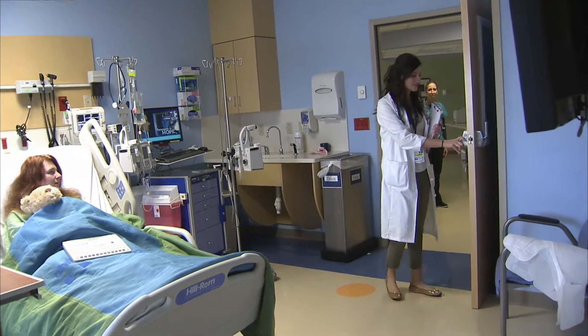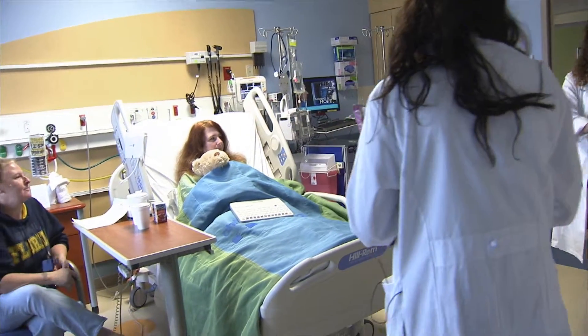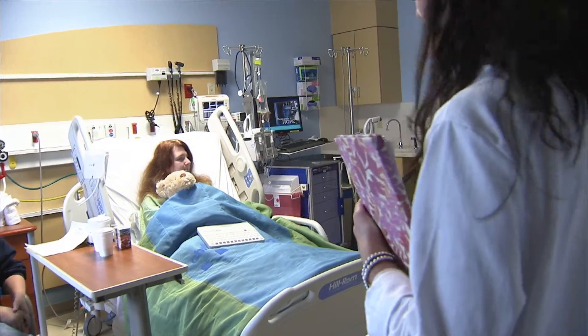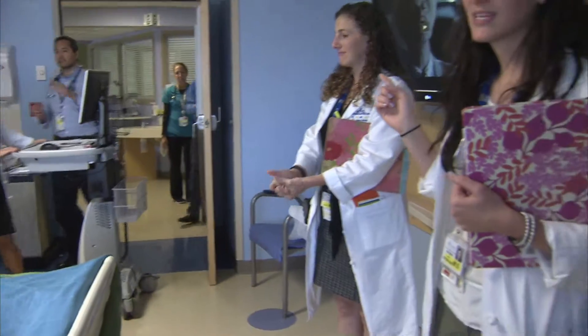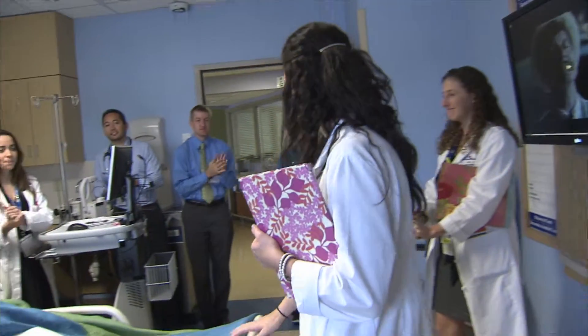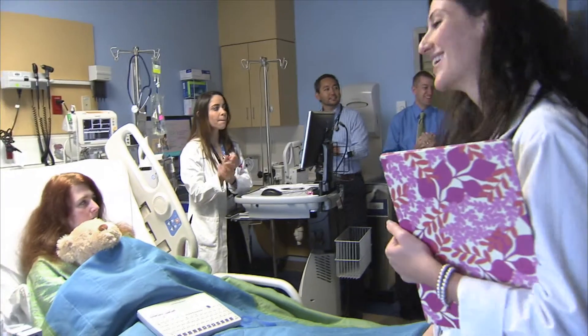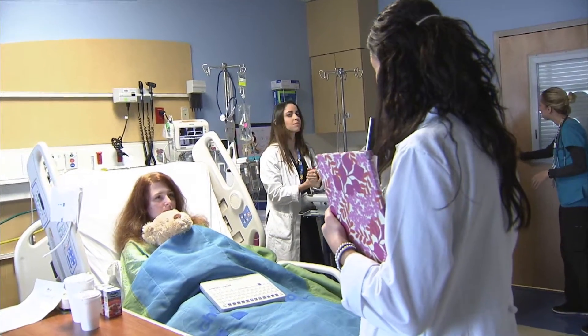Hi, how are you feeling this morning? Still achy. This is our team — Dr. Cruz is my upper level, Dr. Hidalgo is my co-intern, Dr. Kennedy is my attending, and Nathan is our pharmacist. So just so everyone's on the same page — you had your gallbladder removed yesterday, how are you feeling? The upper level is adding in any thoughts, and the attending is making a presence but more in the background, letting us take control. It's really cool like that.